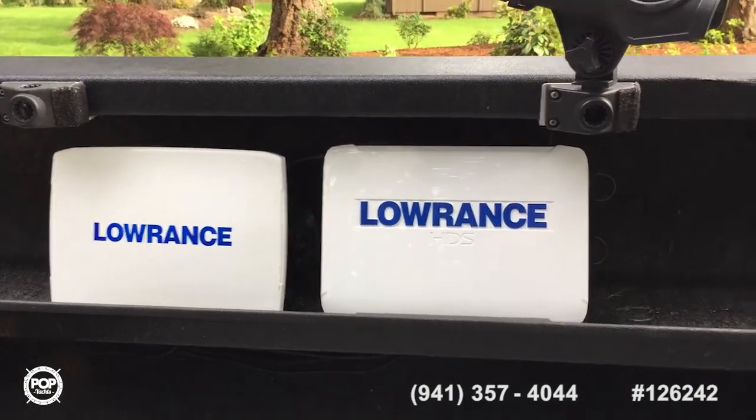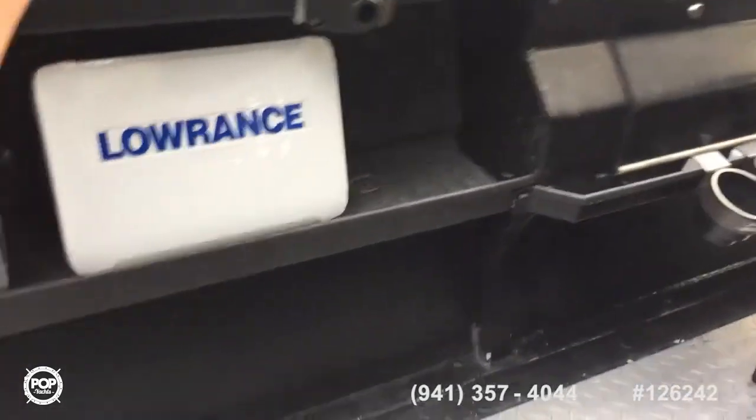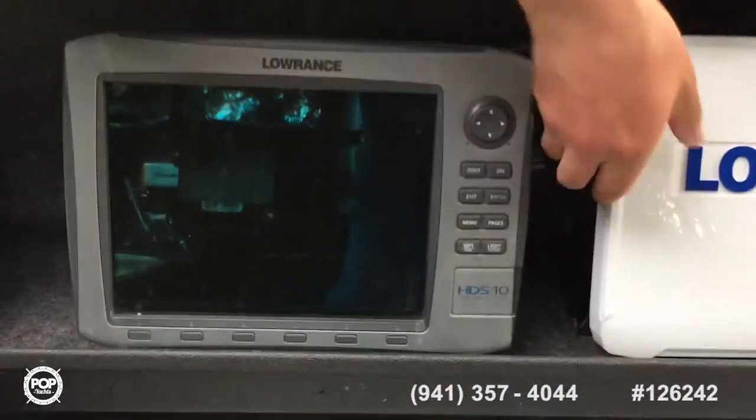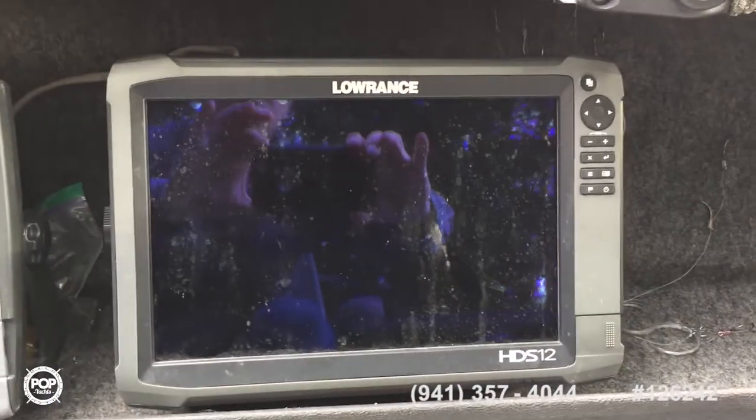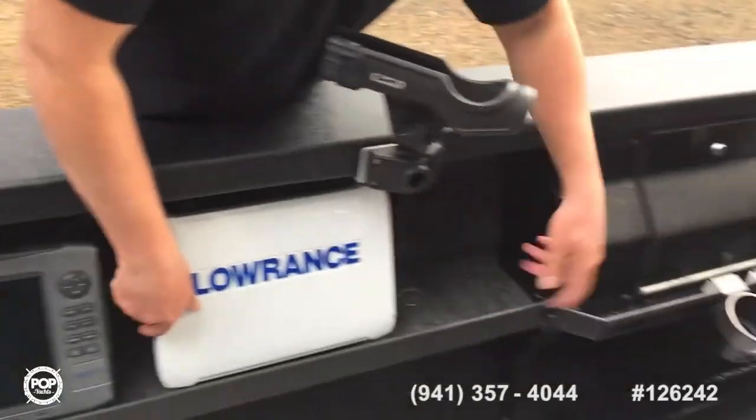I sure do appreciate you giving us a rundown — nobody knows this boat better than you do. It's got a — so that's the 10 inch, here's the 12 — this one's a touch screen, or buttons, it's multi-function. Also, this boat has a 50 gallon gas tank under the floor.